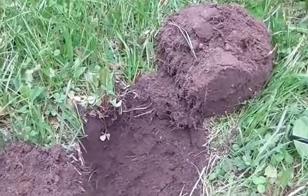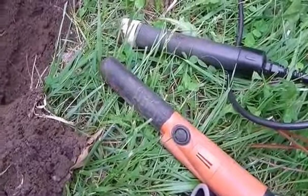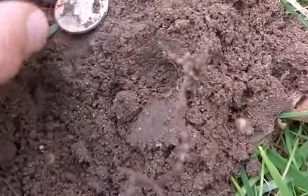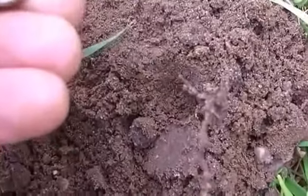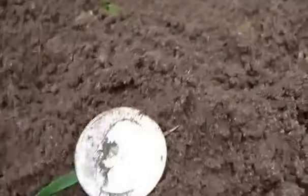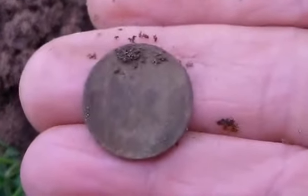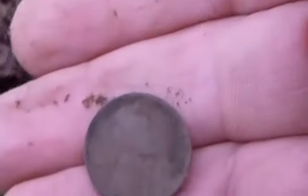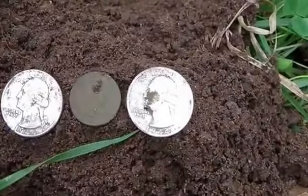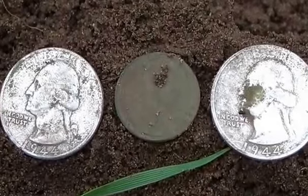I'm at the same hole where I just found the 1944 Washington. I took my Garrett Carrot, stuck it in the hole, and out comes another one — and this one is another 1944. I took the Garrett Carrot and stuck it in the hole again, reached down with my bare hand, and it's a Wheatie for sure. Nice little spill: two Washingtons and a Wheatie. There's a picture of the spill out of this hole — pretty cool.